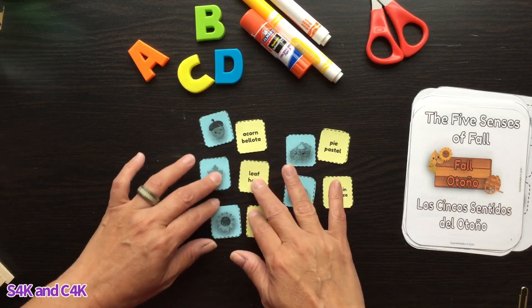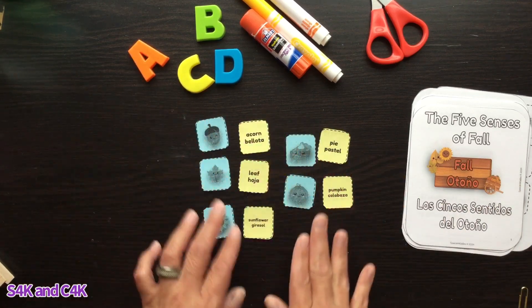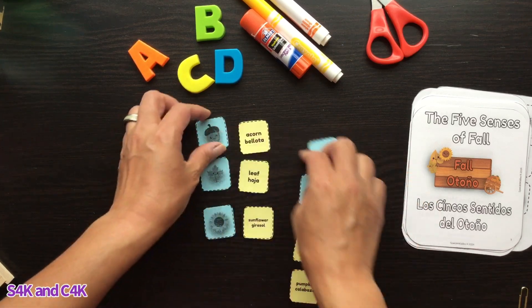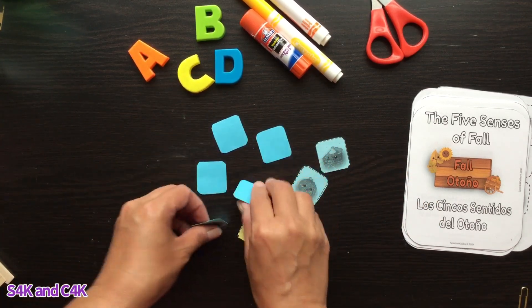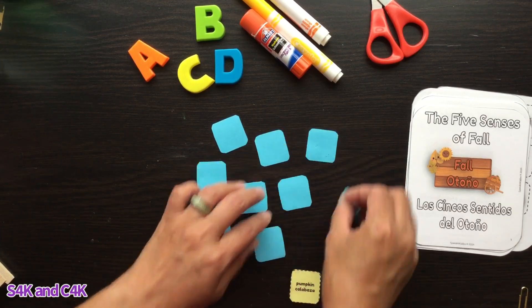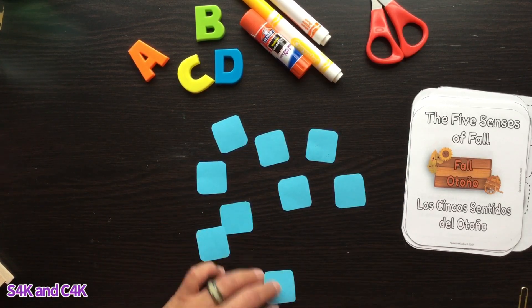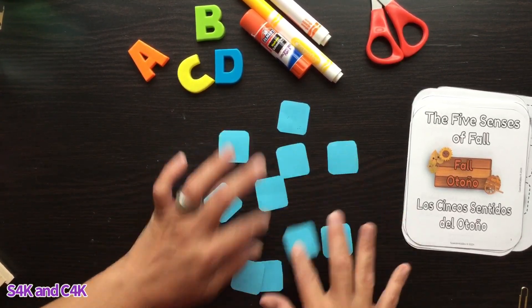I have them in different colors. You can use all the same color, or one for the image and one for the vocabulary. What you can do is a fun matching memory game — scramble them all up and match the images to the words.